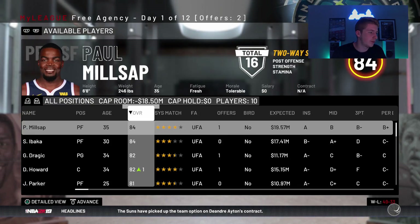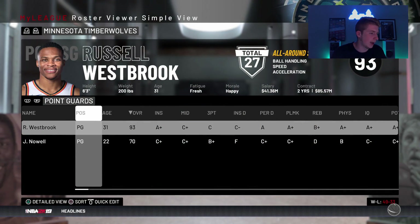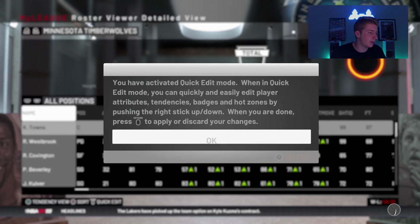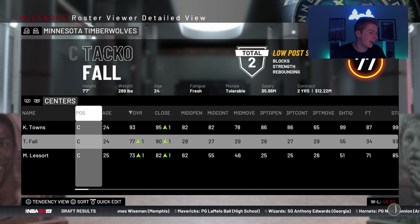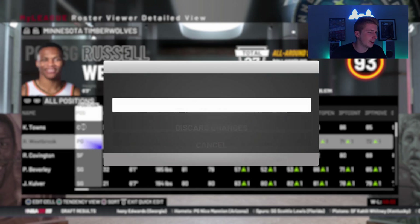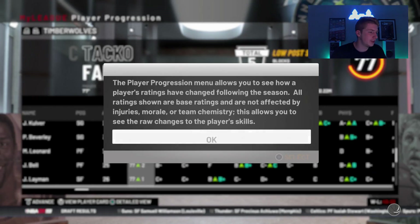I'm going to go ahead and sign Myers Leonard as well for depth. Paul Millsap — can't afford him. Now we look at the rotation. I was thinking about moving Towns to the power forward and starting Taco Fall but that's just a little too much. I'm probably going to move Myers Leonard to the power forward spot. So Russell Westbrook — one two three four five six seven eight nine. We have ourselves a nine-man rotation. I don't know if I should move Towns to power forward and start Taco Fall — I just think that'd be cheese.